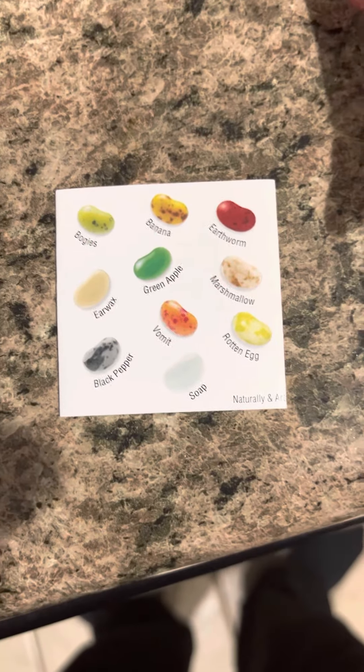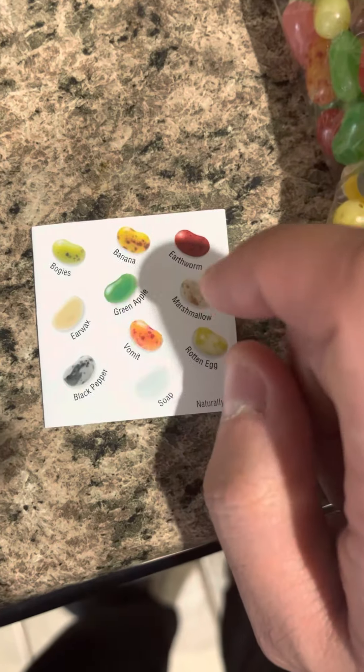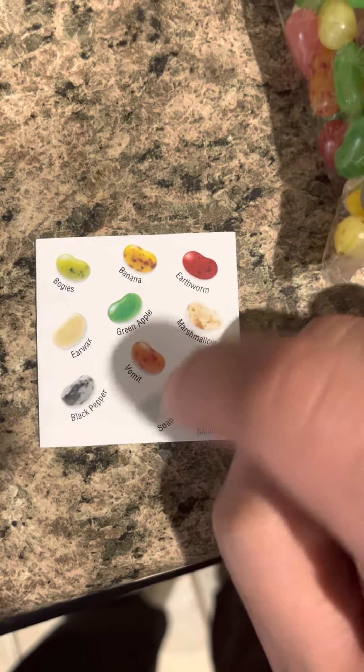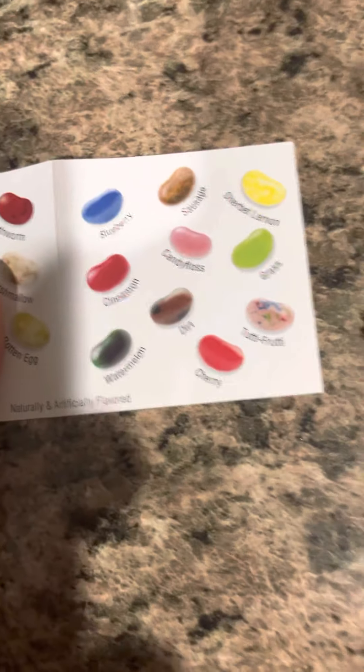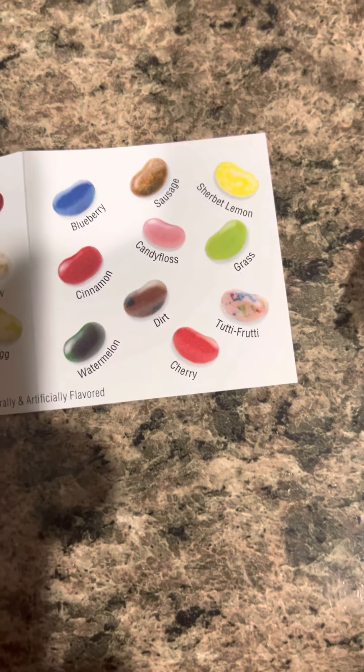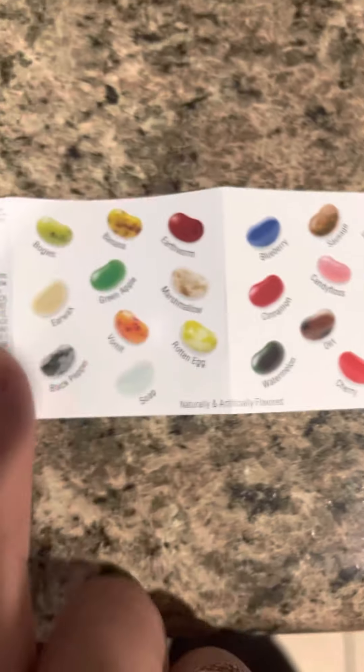Inside the container it tells you all the flavors. Flavors such as earwax, vomit, green apple, boogers, earthworm, marshmallow, rotten egg, and soap - all the fan favorites. It kind of freaks you out on purpose at first, but don't worry, we have normal people flavors too, like watermelon, sausage, and grass. I lied about the normal people flavors, but there's a whole smorgasbord.